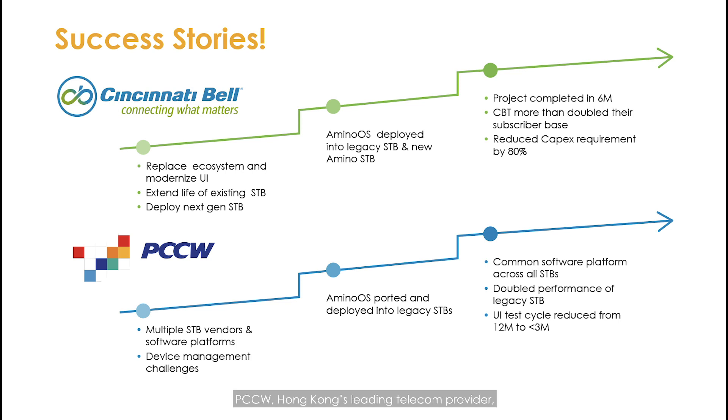PCCW, Hong Kong's leading telecom provider, had a variety of set-top boxes and software platforms, creating device management challenges and delivering varying subscriber experiences. Upcycling gave them a way to deliver a consistent user experience to all subscribers while improving the performance of legacy set-top boxes. In addition, they are benefiting from faster time to market for new versions of their UI. Creating a path for that future while enabling major cost savings and improving time to market for these advanced TV services is at the heart of Operation Upcycle.